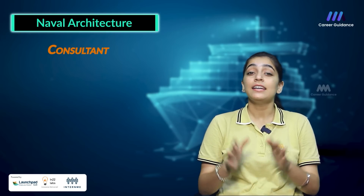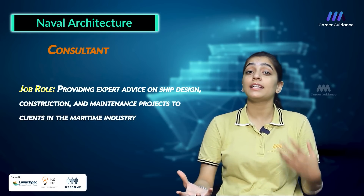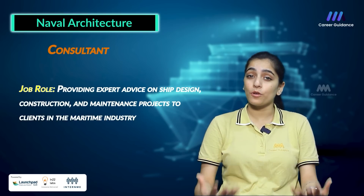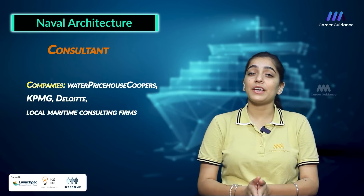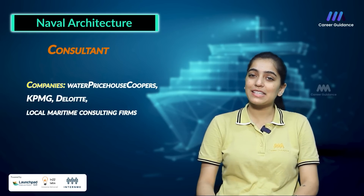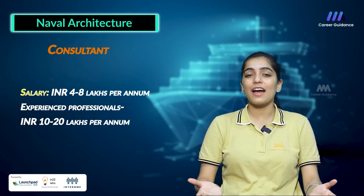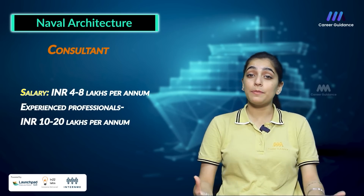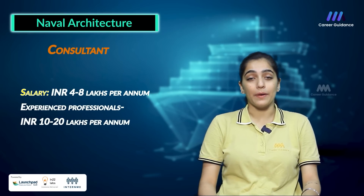The sixth role is Consultant, whose job involves providing expert advice on ship design, construction and maintenance projects to clients in the maritime industry. Companies hiring include PricewaterhouseCoopers, KPMG, Deloitte and local maritime consulting firms. Average salary ranges between 4 to 8 lakh rupees per annum, while an experienced professional can earn up to 10 to 20 lakh rupees per annum.